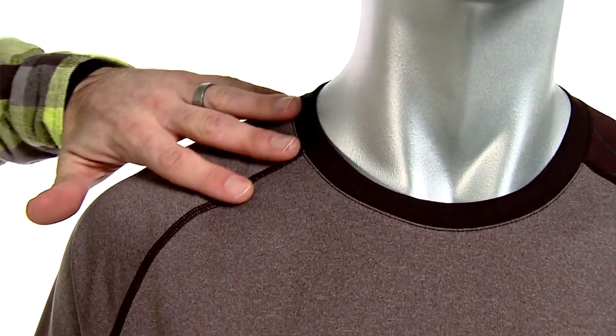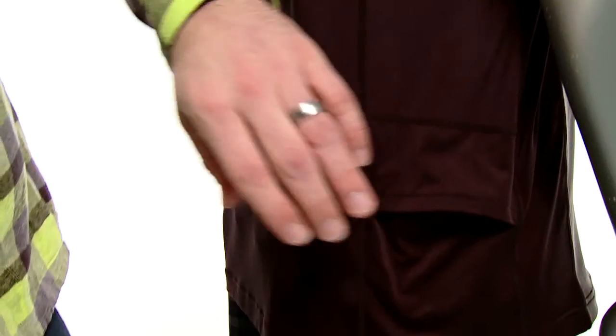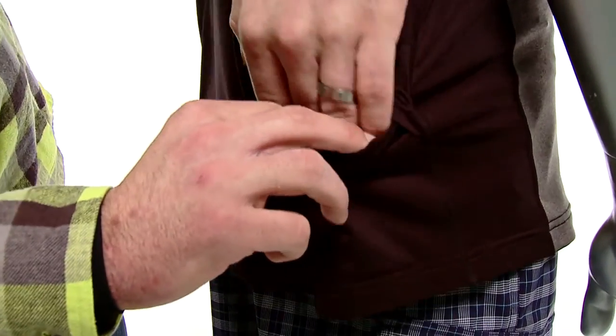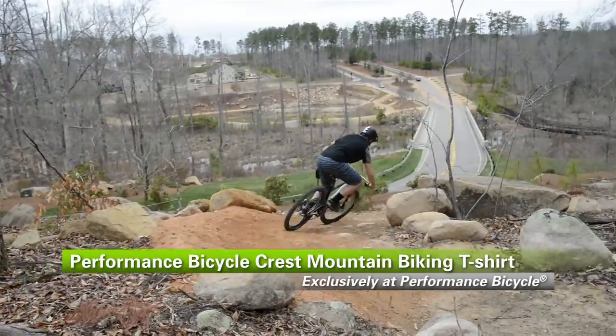It has flat lock stitching throughout to eliminate any type of chafing, and it also has one side envelope pocket where you can store any of your essentials. That's the Crest Mountain T-shirt, available exclusively from Performance Bicycle.